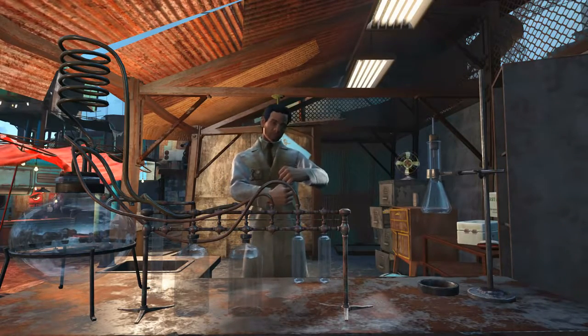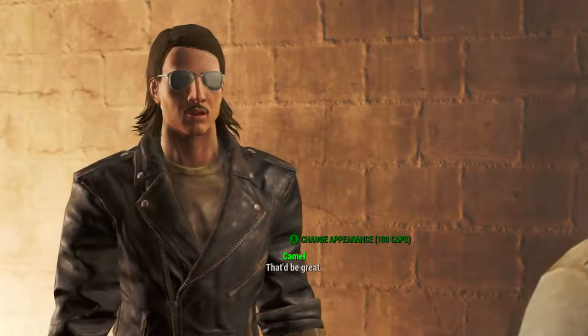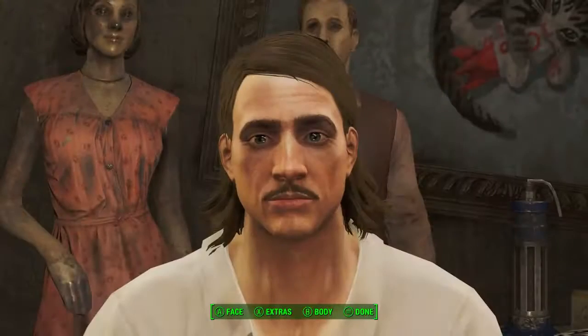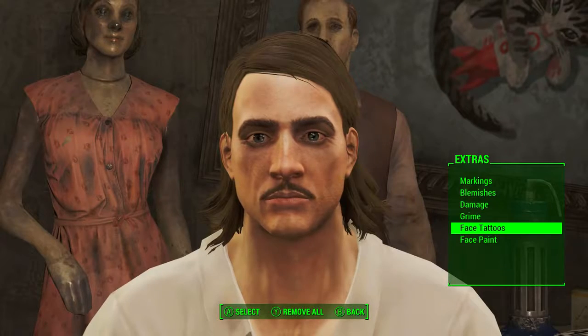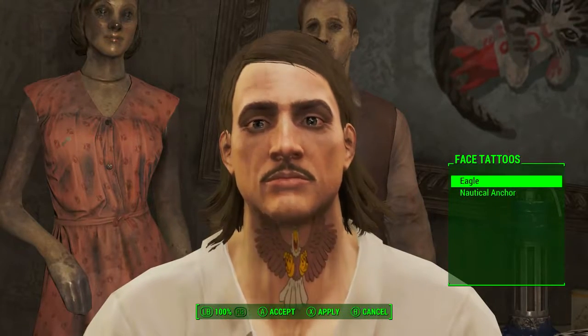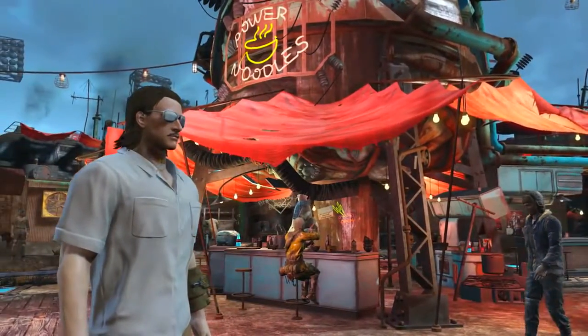Once in here, head down the stairs and you will find Doc Crocker. Just a quick tip: if Doc Crocker is dead for whatever reason, Dr. Sun will take his place. Upon talking to whichever one is the current surgeon, you can pay 100 caps to get your face changed. Once sitting in the surgeon's chair, we need to go to Extras and then to Face Tattoos, and there it is right at the top — Eagle.